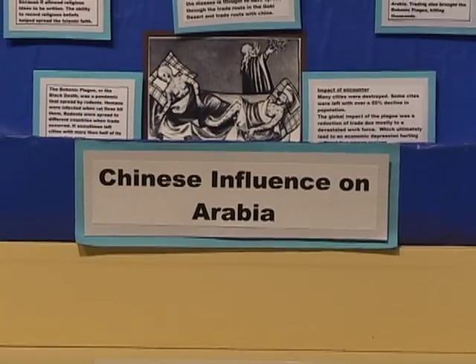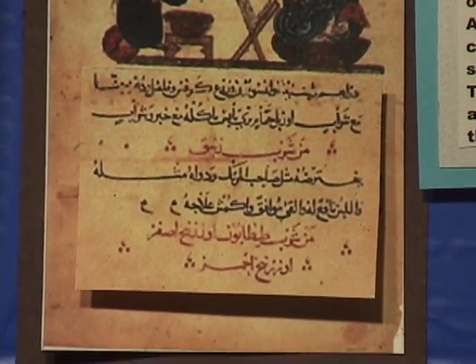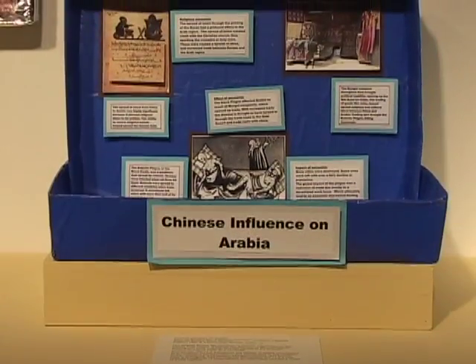Our project is basically a display with information about how China's engineering affected Arabia. The main three parts are China's technological exchanges, commercial goods, and biological exchanges.